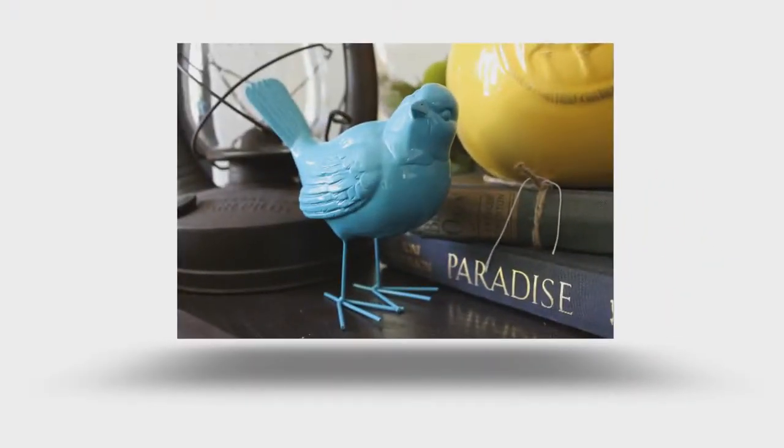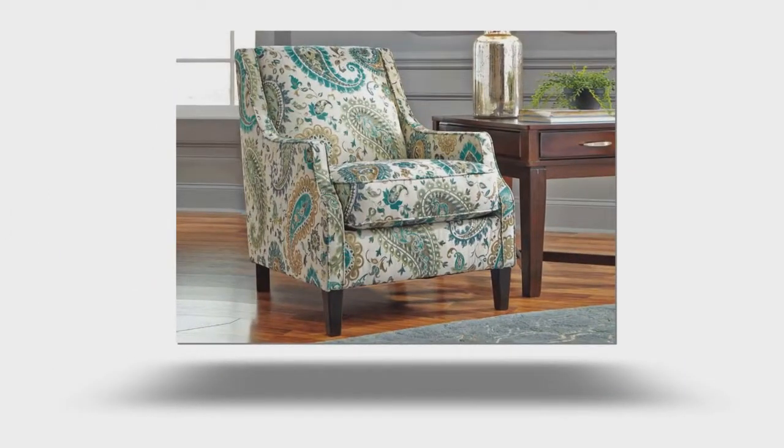One reason color can look out of place is it has nothing else to anchor it. Intentional color can be showcased in a small accessory for a subtle hint, or an accent chair for larger impact.